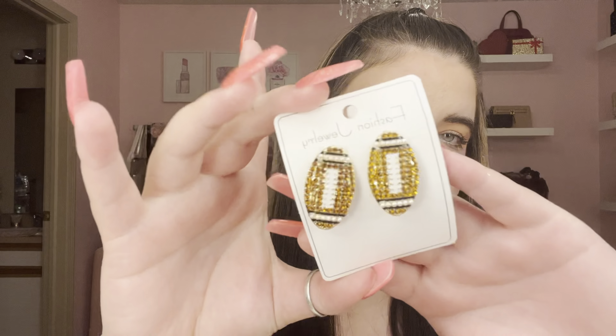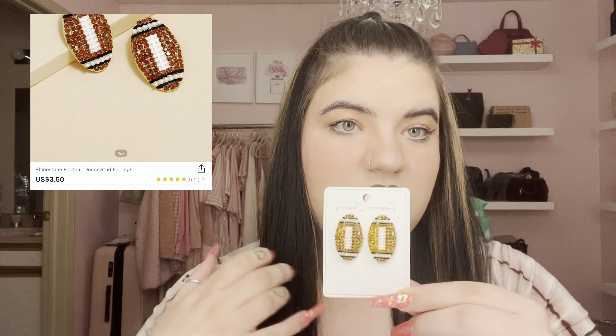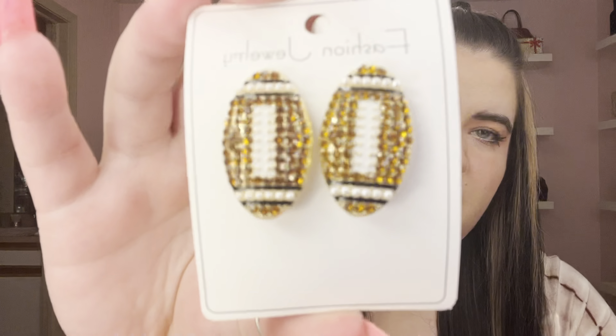I only got two pairs of earrings since I got a lot of jewelry in my ShopMissA haul — go watch that video! The first earrings are little footballs with rhinestones and a stud back. I thought these would be super cute for football season — I'm a big football fan and I'd wear them when we go watch games. They're a little bigger than I expected but I think they'll still be cute.